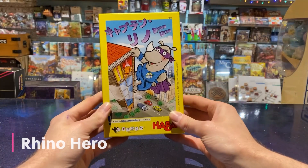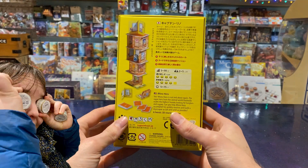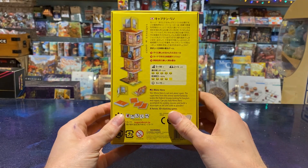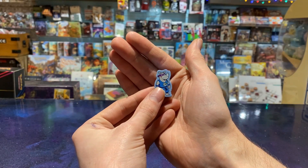First off, I picked up this copy of Rhino Hero from Loft, Amy's favourite washi tape and stickers shop. It's a fun little dexterity game I hear people talk about a lot, so I thought we'd add it to the collection.